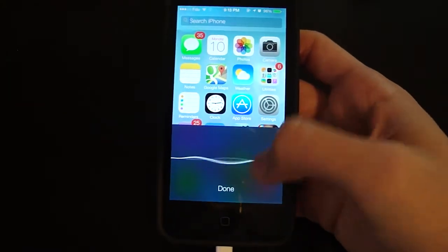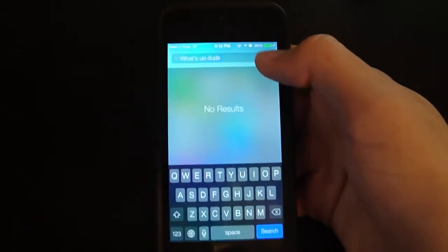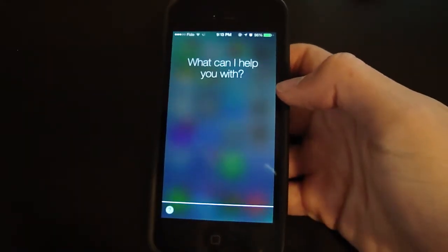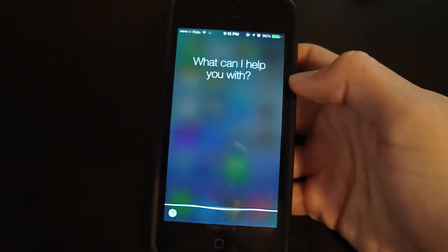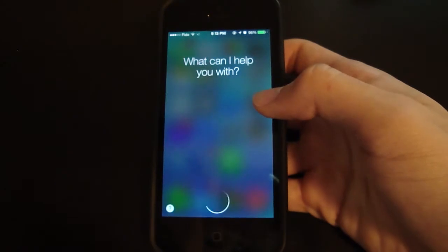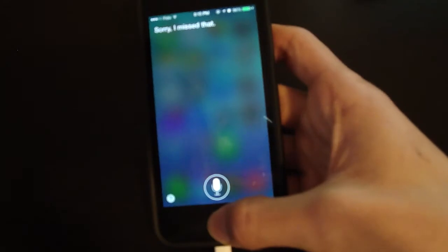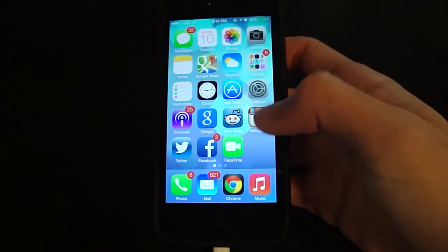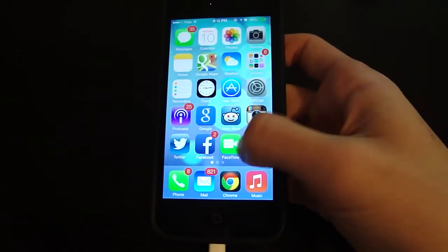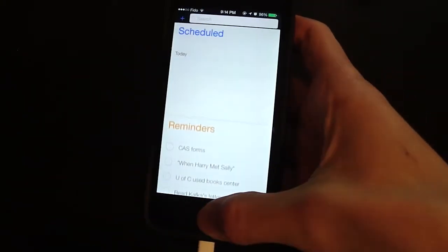The keyboard looks different, and speech-to-text also looks different. I noticed Siri is really fast too. Let's take a look — 'What's today's date?' It's way faster. Siri is operating much faster now. You can also make Siri a male voice now, but Siri will always be a woman in our hearts.